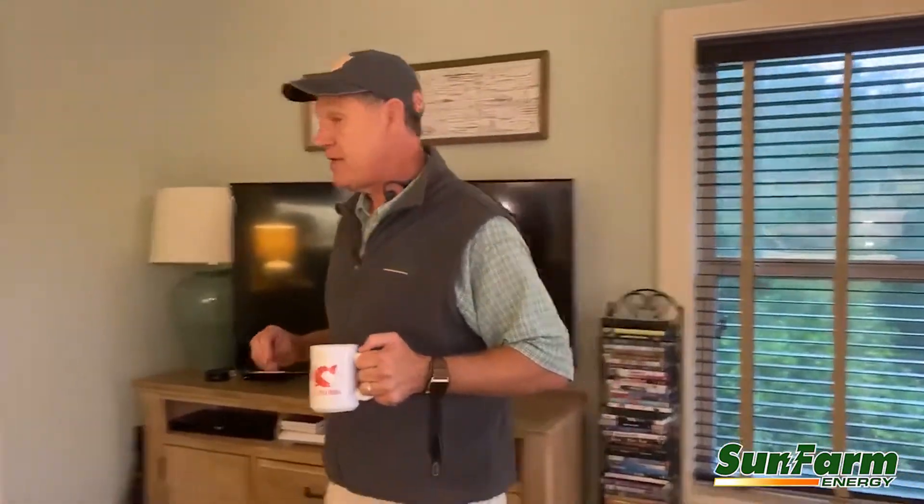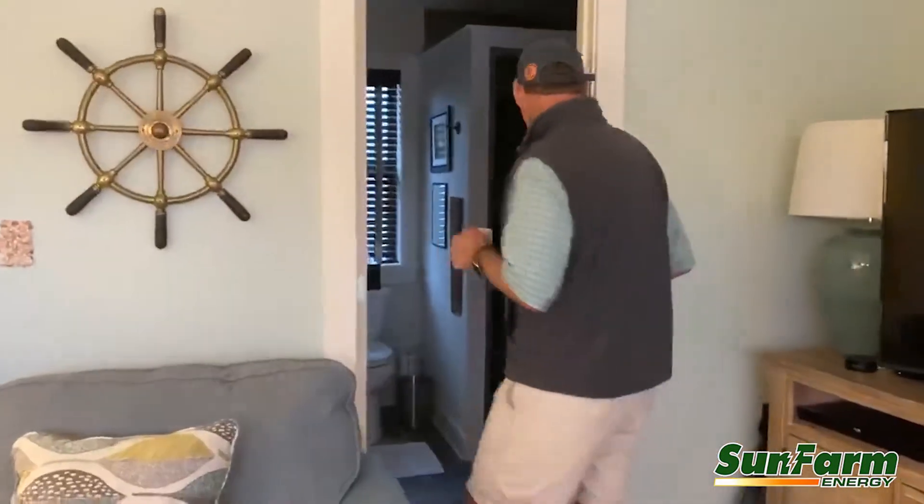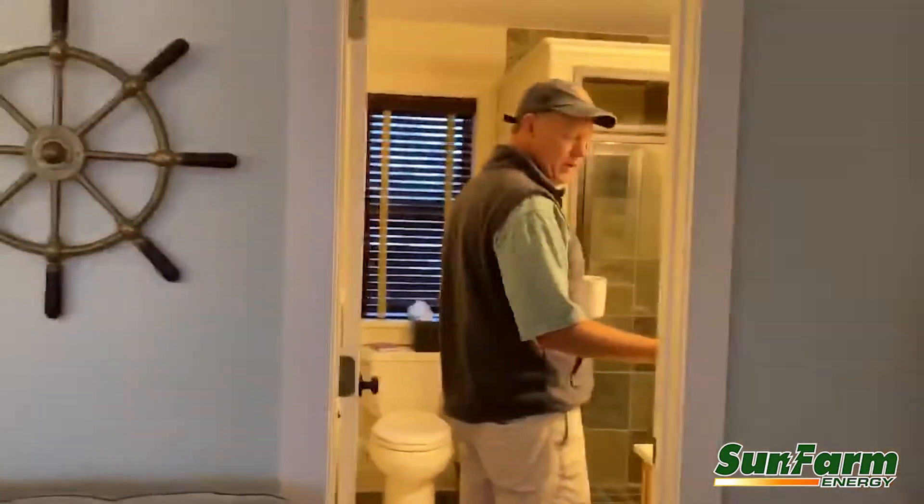It's sure nice to have all the comforts of home — being able to make coffee, charge your cell phone, watch TV, and be comfortable. Why be miserable when you can easily power off-grid?